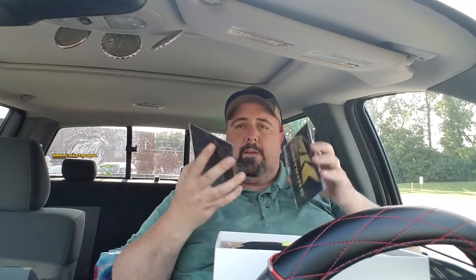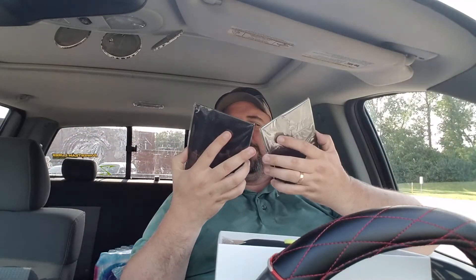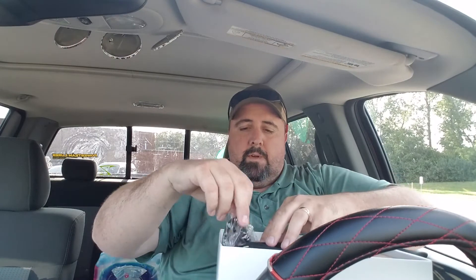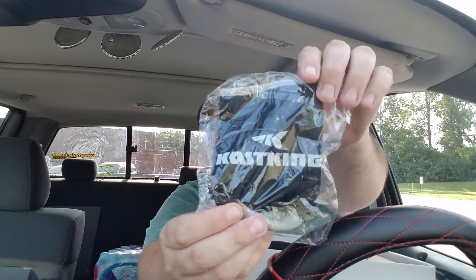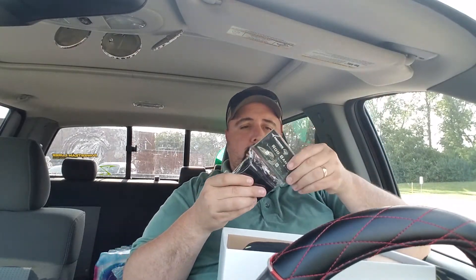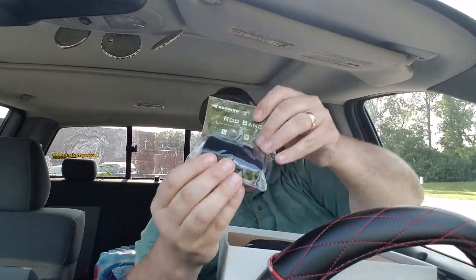We got some refrigerator magnets — pretty thick and heavy-duty refrigerator magnets, to say the least. We've got a koozie, pretty cool koozie. We've got a two-pack of rod bands.